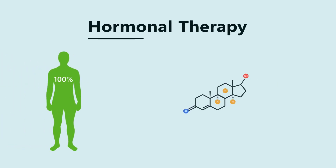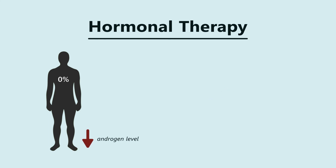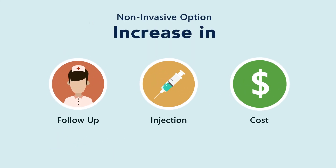Medical hormonal therapy involves injections to reduce the testosterone level in the body. While this treatment is less invasive, it requires more follow-up, injections, and higher costs.